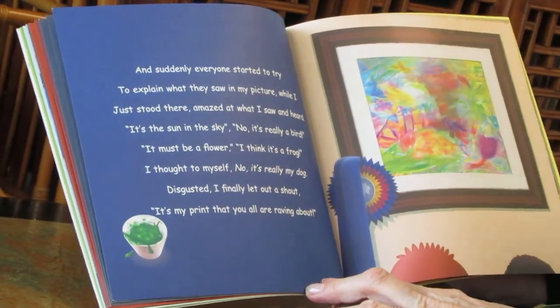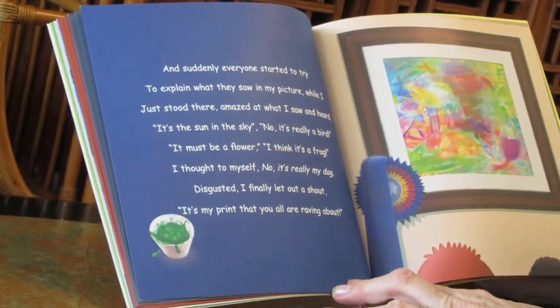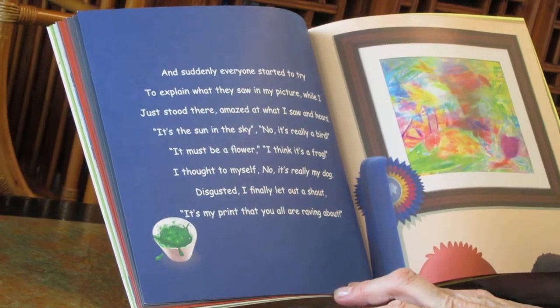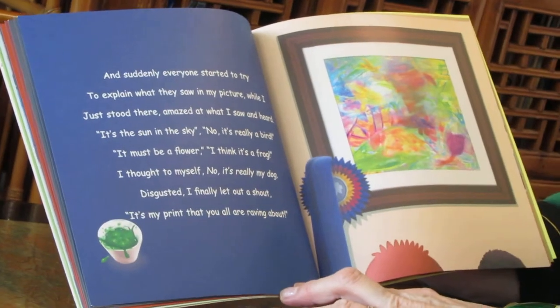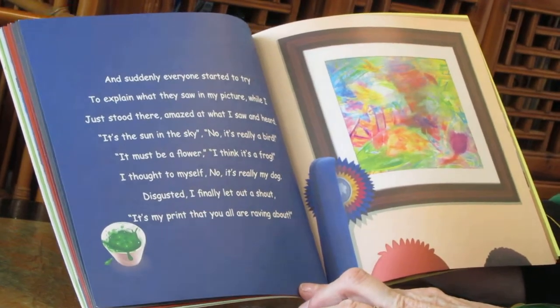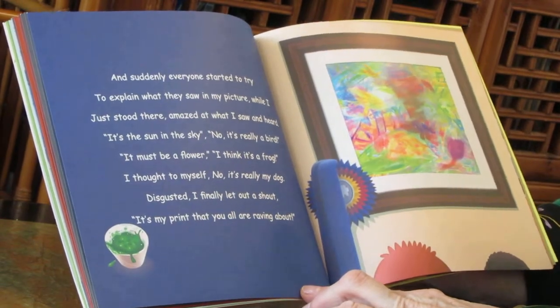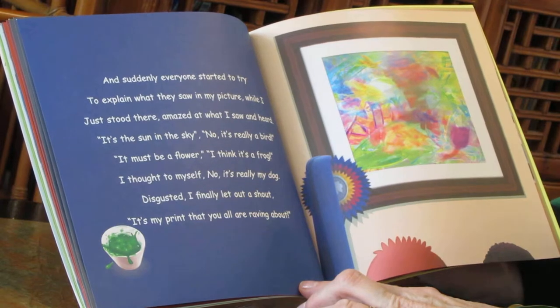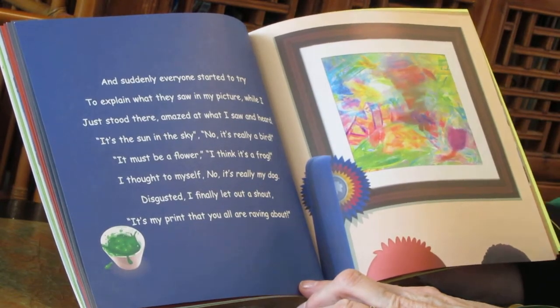And suddenly, everyone started to try to explain what they saw in my picture, while I just stood there amazed at what I saw and heard. It's the sun in the sky. No, it's really a bird. It must be a flower. I think it's a frog. I thought to myself, no, it's really my dog.